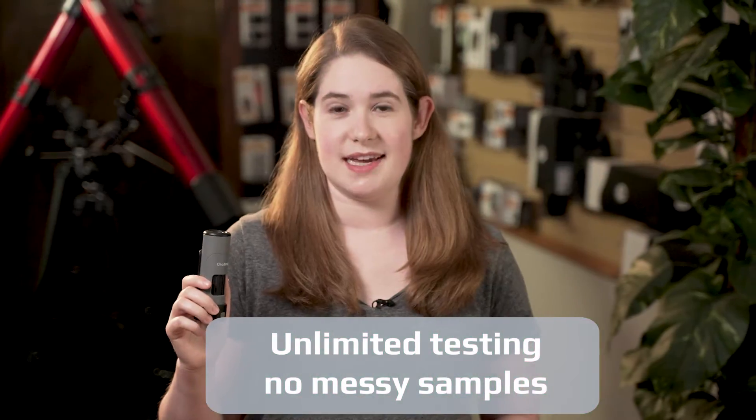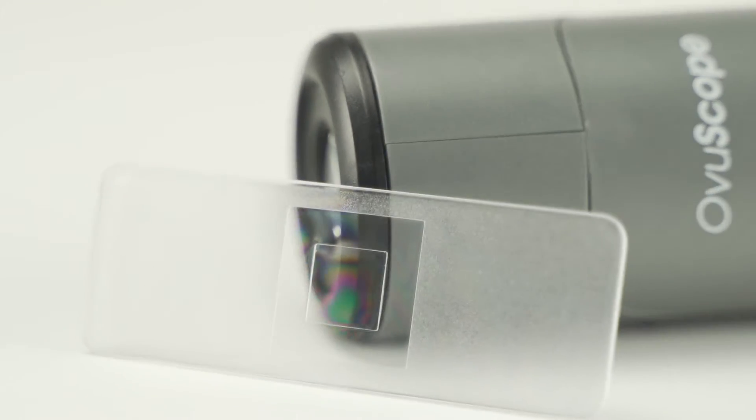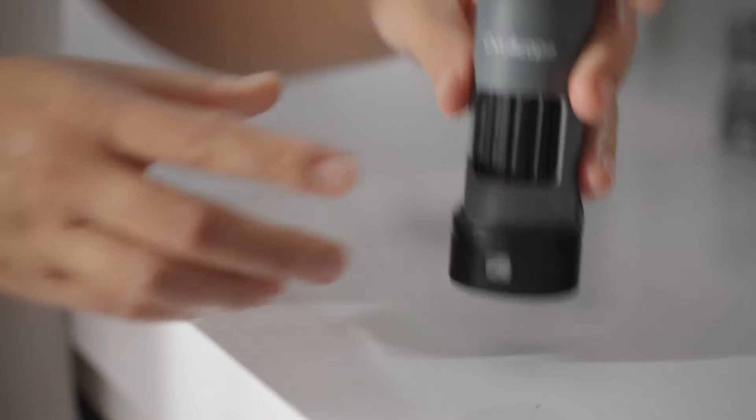The best part is that there is unlimited testing, and there are no messy samples. All you need is a simple dab of saliva from your tongue to start seeing results. There are no complex tools to use — all you need is the microscope and a slide, and you're good to go. Plus it's portable, and you can take it anywhere.